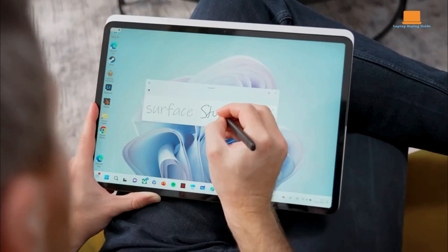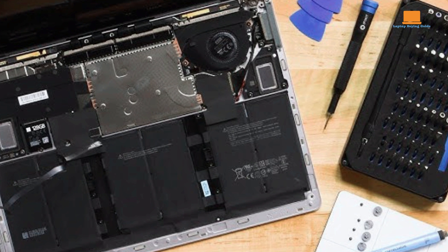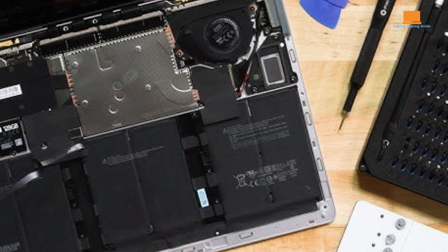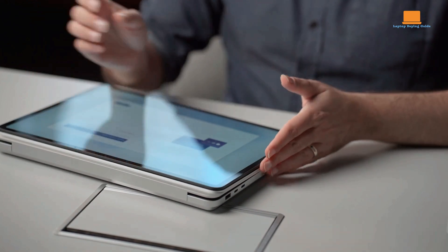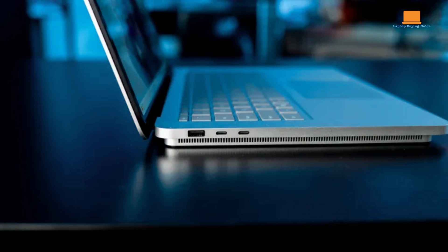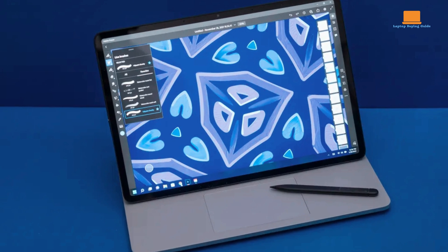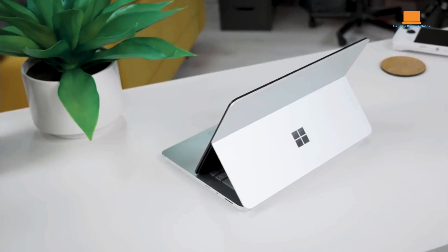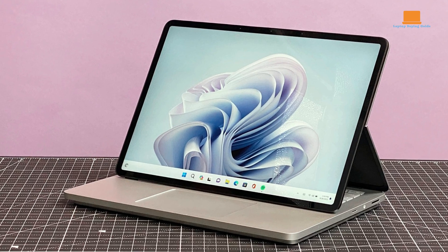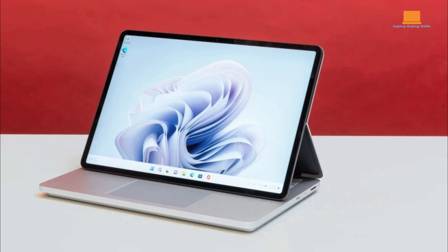The Microsoft Surface Laptop Studio 2 is a versatile two-in-one laptop powered by a 13th-gen Intel Core i7-13700H processor, with options for up to 64GB of LPDDR5X RAM and up to 2TB of storage. Its standout feature is a 14.4-inch touchscreen display with a resolution of 2400x1600 pixels. Connectivity includes USB-C Thunderbolt 4, USB-A 3.1, a micro SDXC card reader, a 3.5mm headphone jack, and a Surface Connect port. It weighs approximately 1.98kg and runs Windows 11, offering significant performance improvements with NVIDIA RTX 4050 and RTX 4060 graphics options.